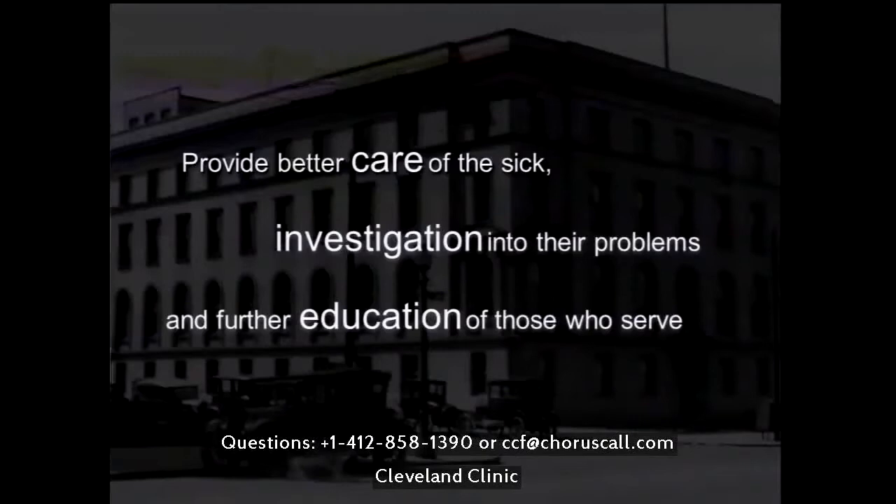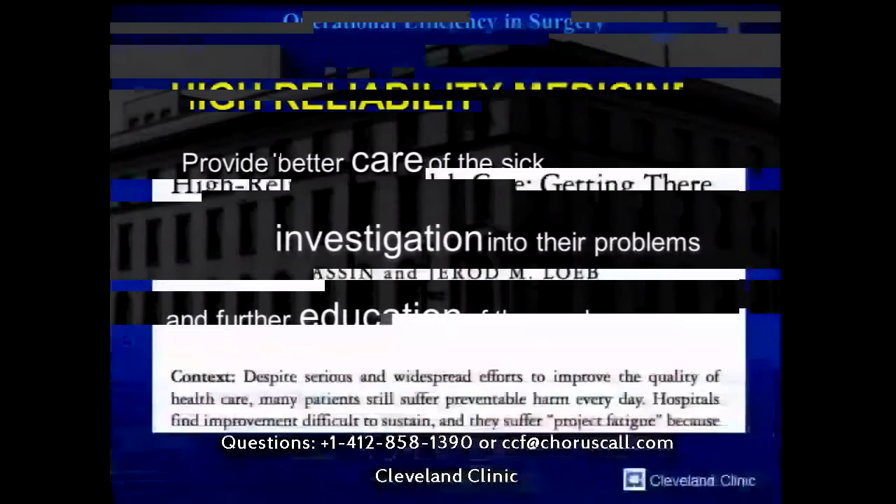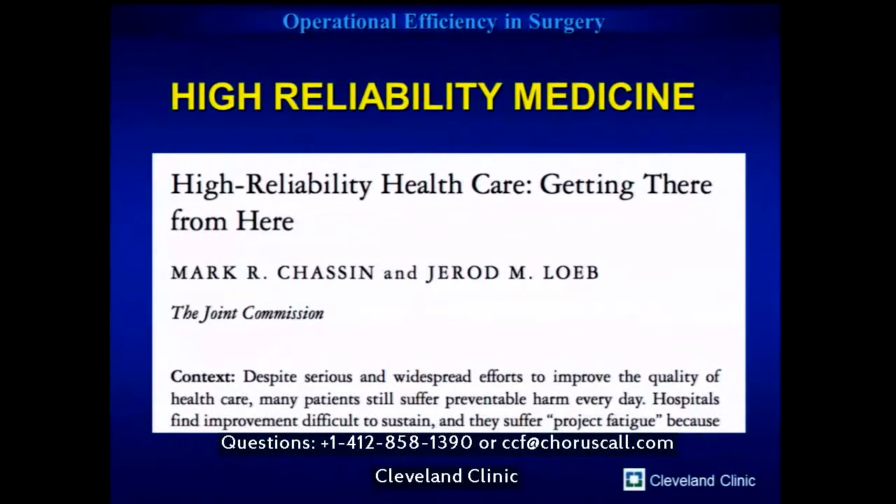Just like the missions of the clinic — providing better care of the sick, investigating their problems, and educating those who serve — I think venues like this and a topic like this can really help us change the benchmark in how we look after our patients. There is a lot of variability in how many people manage their patients, still managing them the way they trained, often many years ago.